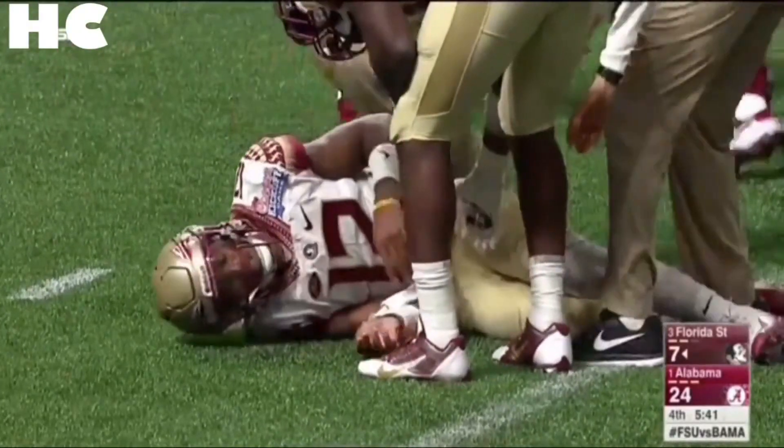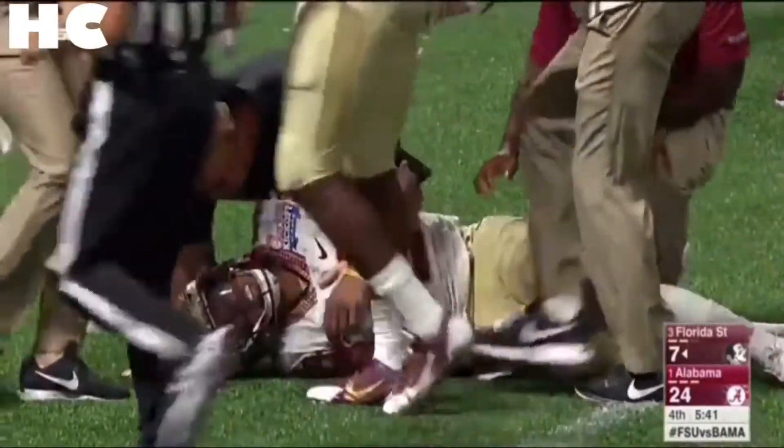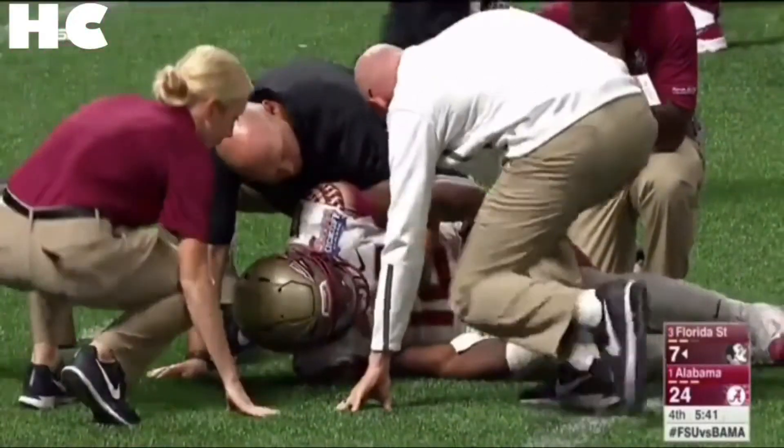Uh-oh. Francois is down holding his left knee and grimacing. Ronnie Harrison, when he tackled him, kind of rolled up onto his left knee.